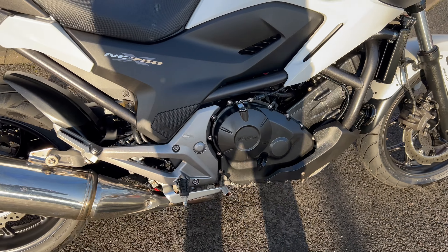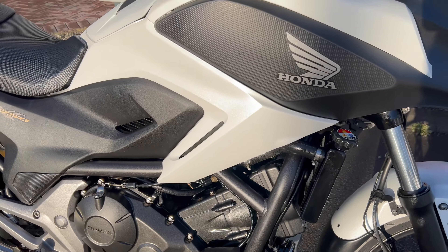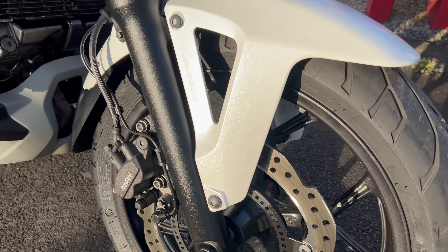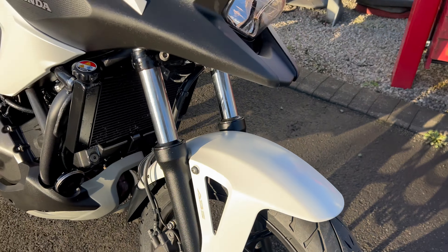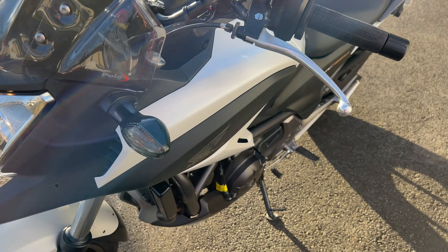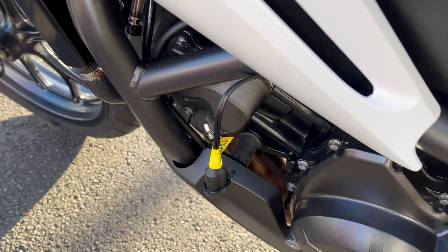If you know anything about the NC 750s, you'll know they're a really popular bike. This one was traded in for a new one. As you can see, the bike's all in really nice condition — good tires, no marks, dings, or scratches anywhere. It's had some nice little extras fitted, including a trickle charger so you can keep the battery healthy.